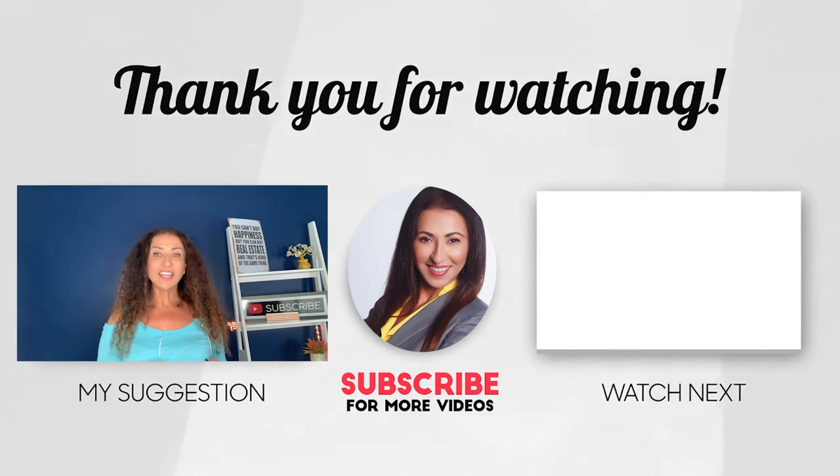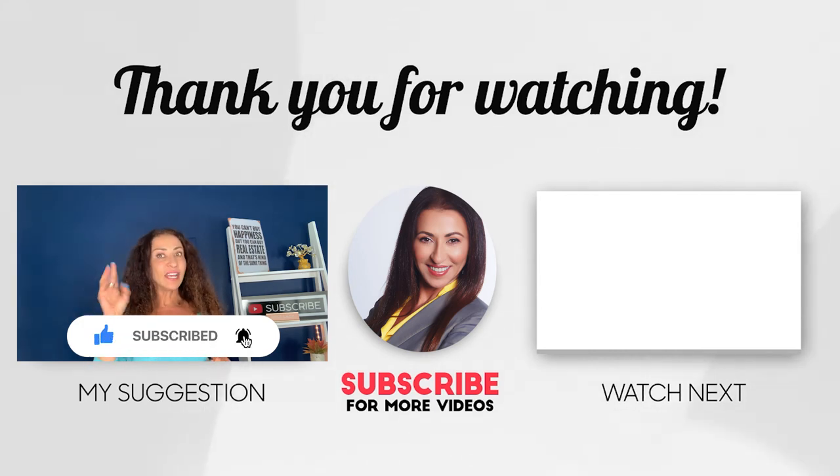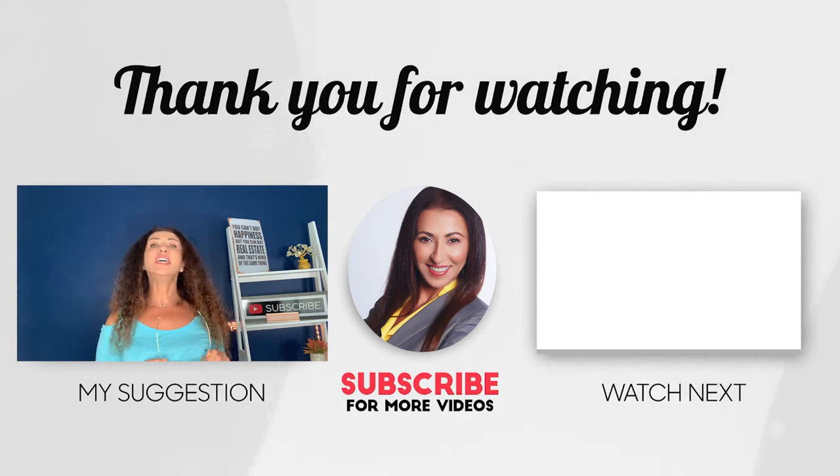Thank you for joining me today. Do click on that like button, the subscribe button, and hit that bell — and if you didn't comment yet, please do it now.